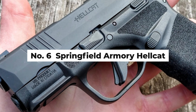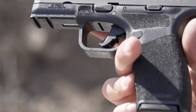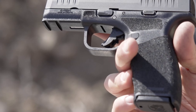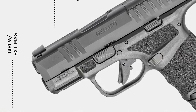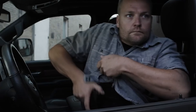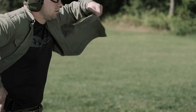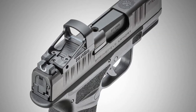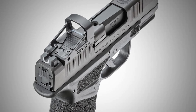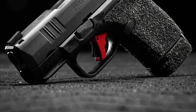Number 6: Springfield Armory Hellcat. The Springfield Armory Hellcat is a game-changer in the realm of micro-compact pistols. Offering an unprecedented capacity of up to 13+1 rounds of 9mm in a remarkably small frame, this feature alone makes the Hellcat an attractive option for seniors seeking a concealed carry weapon that doesn't sacrifice firepower for size. The Hellcat's design focuses on ergonomics and usability, with a grip texture that enhances hold and control even in stressful situations, and a slide that's easy to manipulate. One of the Hellcat's most lauded features is its adaptability to various hand sizes, thanks to the inclusion of a flush-fit magazine and an extended magazine option. This versatility ensures that shooters can find a comfortable and secure grip, which is crucial for effective and safe firearm handling.